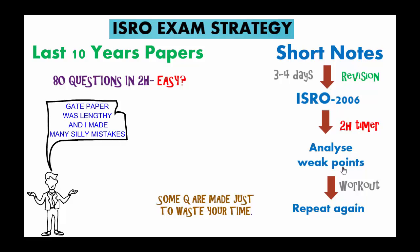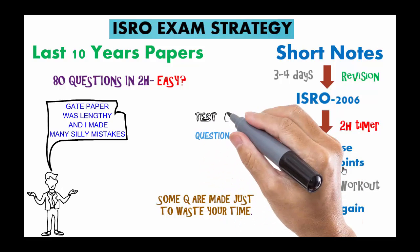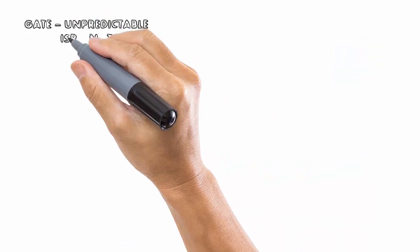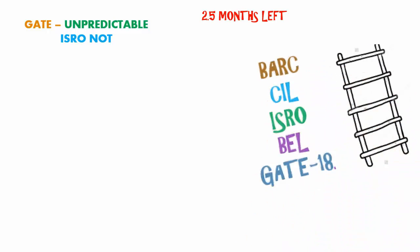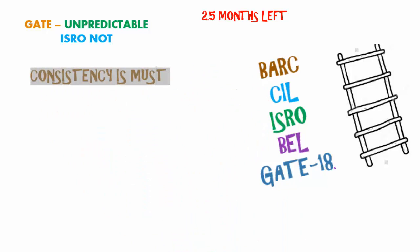Even 65 questions in three hours seems lengthy in GATE exam, so don't underestimate ISRO either. In my opinion, you have no need to buy any question bank from the market, and do not fall into the trap of test series — it's only a wastage of money. I followed this strategy last year and it proved to be very helpful. ISRO is not an unpredictable exam like GATE; its level will be moderate. Many of you missed the ISRO 2016 cutoff by just a few marks — you all have very good chances this year, so don't miss this opportunity.